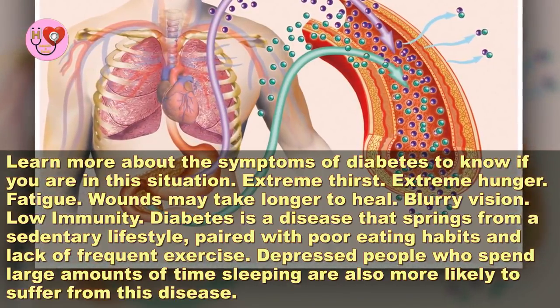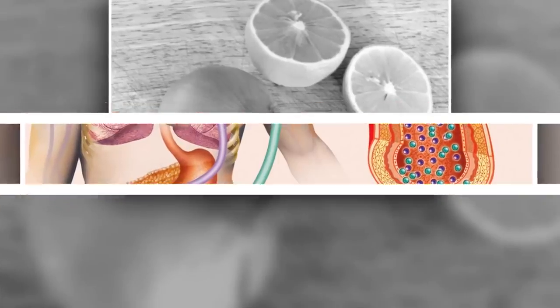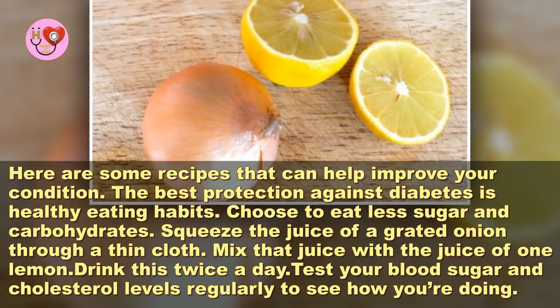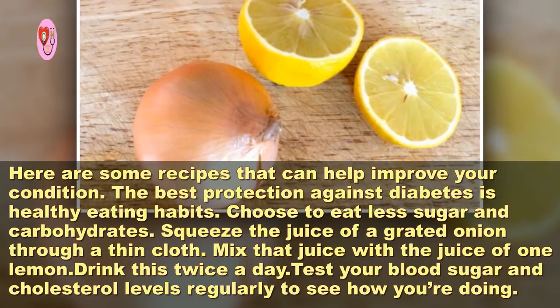Diabetes is a disease that springs from a sedentary lifestyle paired with poor eating habits and lack of frequent exercise. Depressed people who spend large amounts of time sleeping are also more likely to suffer from this disease. Here are some recipes that can help improve your condition.